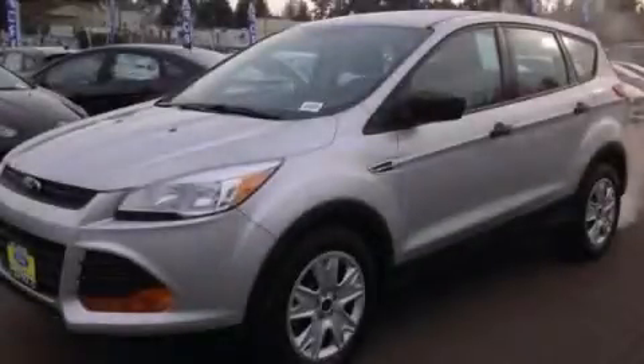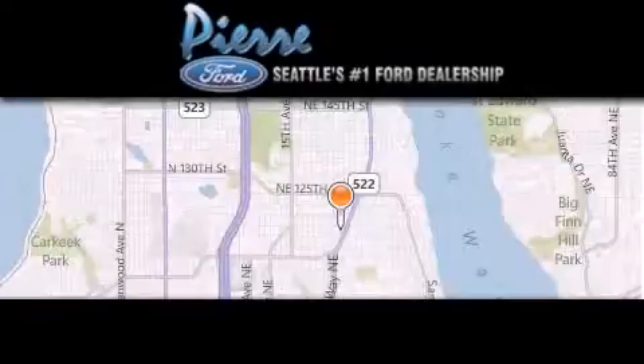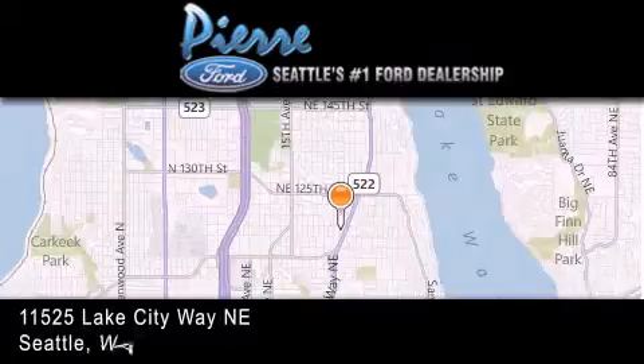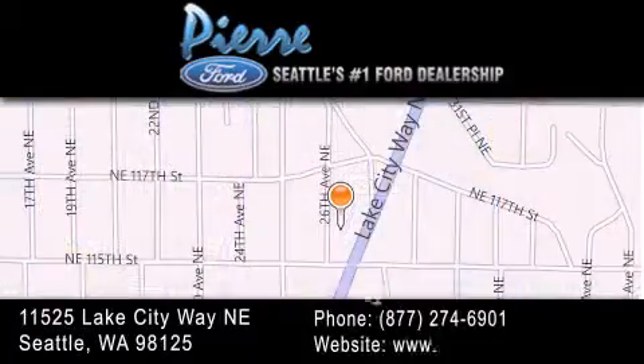Contact us today to arrange your test drive. Thank you for considering Pierre Ford, Seattle's only Ford dealer, family owned and operated for over 65 years.